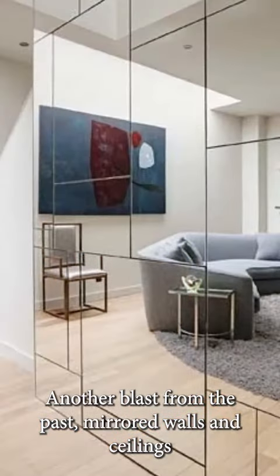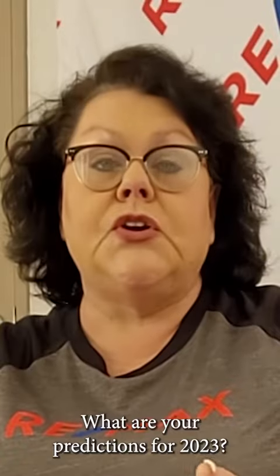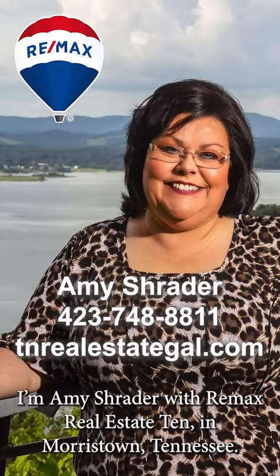Another blast from the past — mirrored walls and ceilings are likely to be a big player in 2023 as well. What are your predictions for 2023? What do you think homebuyers are going to be looking for? Leave a comment or send me a direct message. I'm Amy Schrader with RE/MAX Real Estate 10 in Morristown, Tennessee.